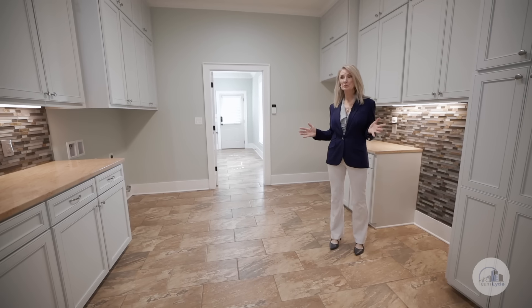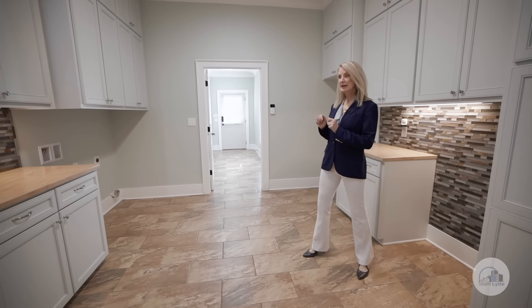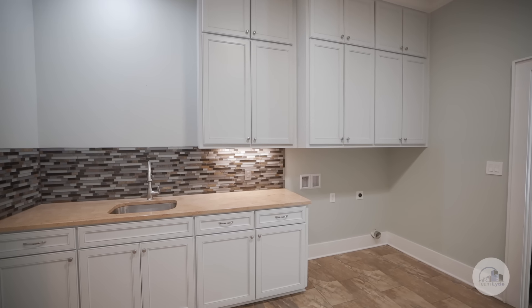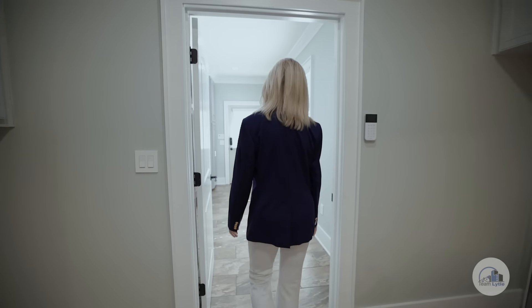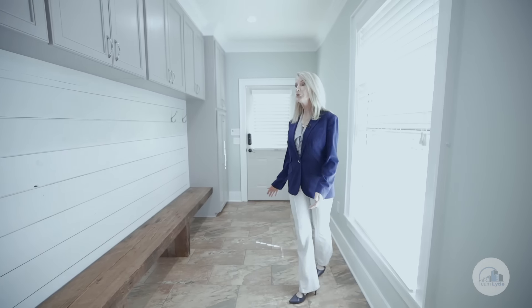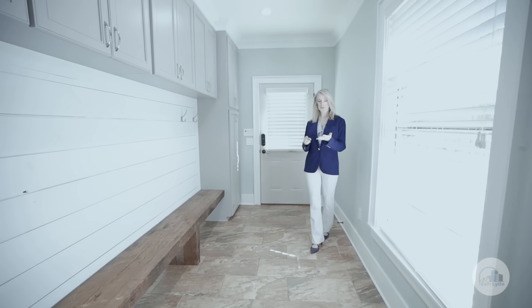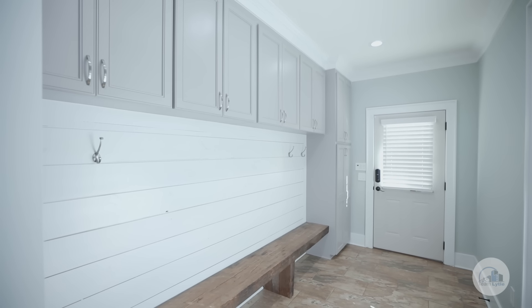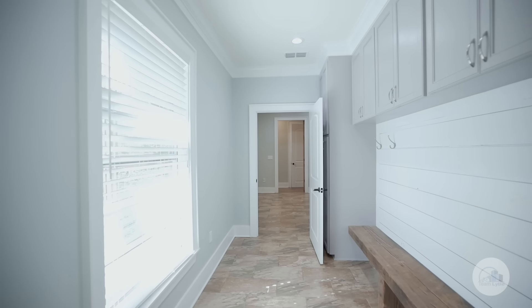This laundry room is tremendous. It has granite countertops, tons of cabinet space, and an industrial vent. This mudroom is the perfect place for backpacks, school books, boots, rain gear — anything that needs a home. There's plenty of space.